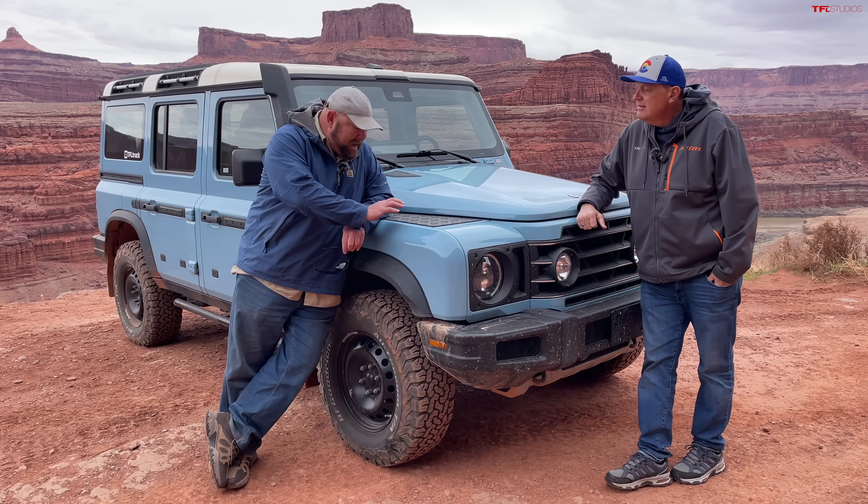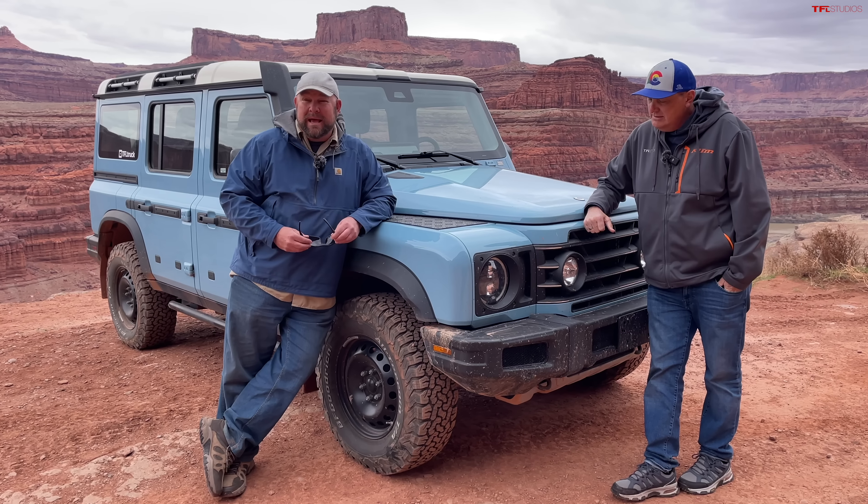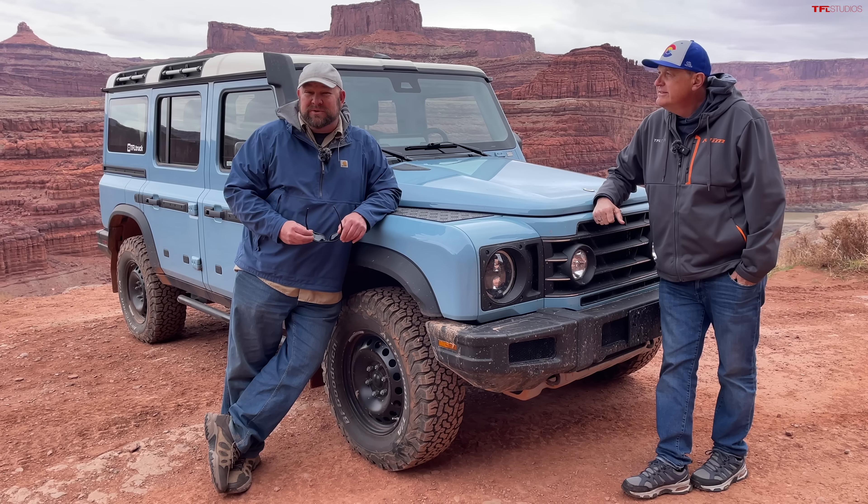This is the second time we've actually gotten this vehicle to Moab, Utah, and now we have an opportunity to really stretch its legs. We're here at Chicken Corners.